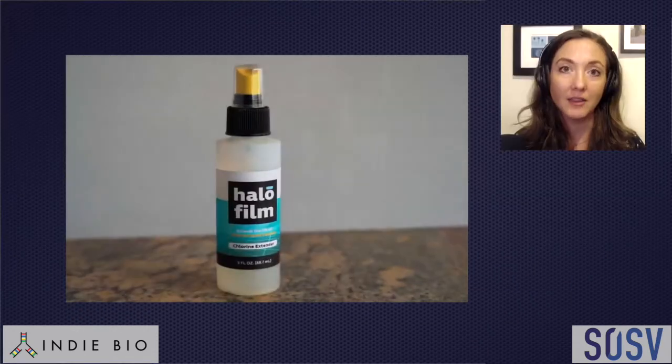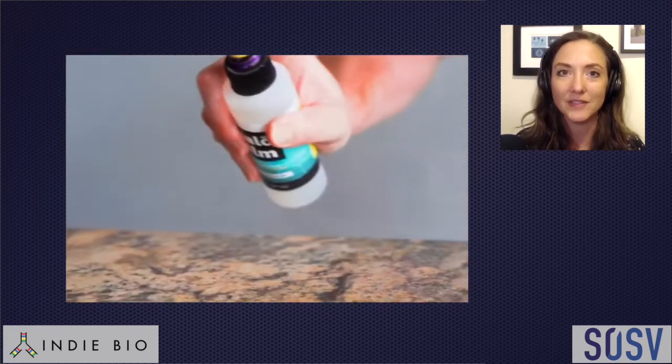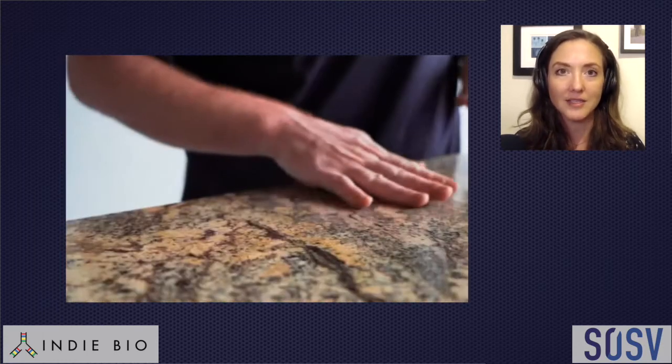Hi, I'm Julie Wolf with IndieBio, and I'm joined today by Ted Evelis, CEO and co-founder of Halamine. Halamine has a product, Halofilm, that is going to change the way that we disinfect surfaces. Ted, what can you tell us about Halofilm?